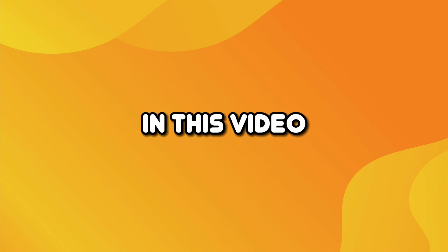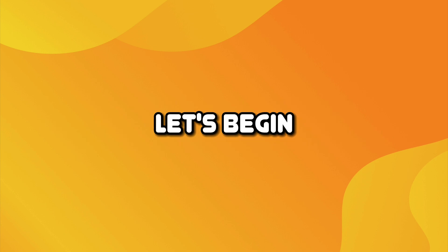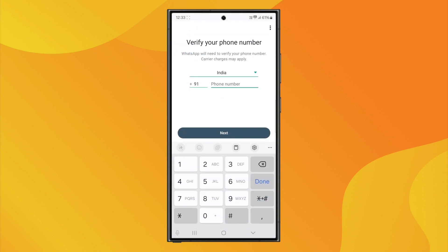Hey guys, welcome to the channel. In this video, I will show you how to set up WhatsApp Business without a phone number. Let's begin. Technically, WhatsApp Business requires a phone number to work, but there are a few clever ways to set it up without using your personal mobile number.